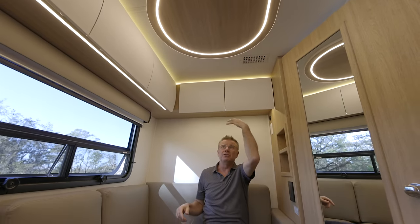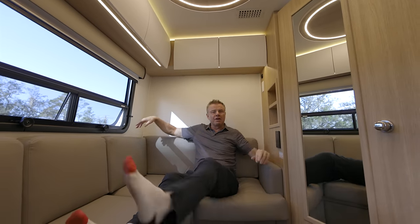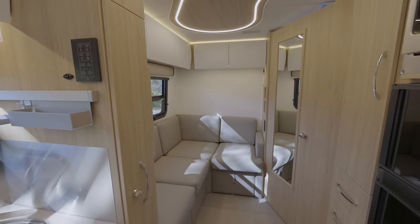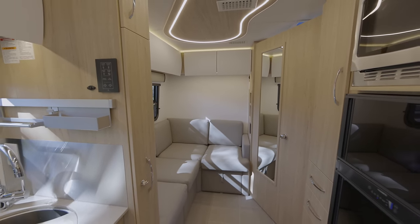We have ducted air conditioning with new LED lights all the way into the back area, so you've got nice cool air on a hot day kicking back. We also have a 15,000 BTU air conditioner with a heat pump, so you can do heat and air conditioning through the ceiling.